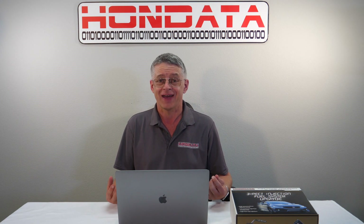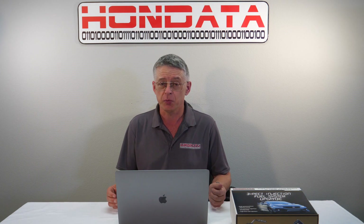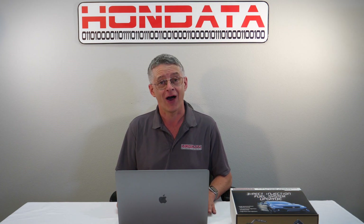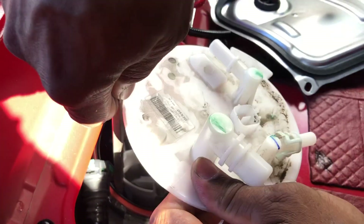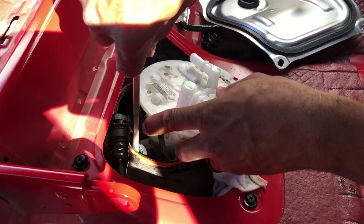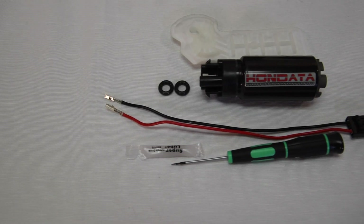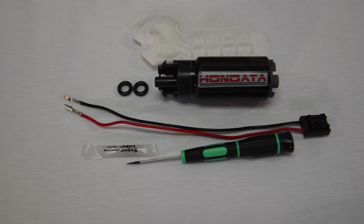Let's start off with the stock in-tank fuel pump. It's too small for high horsepower and will not deliver the volume needed for high ethanol content fuels. We tested this pump in the fuel cage because pumps flow less in this location. Our low pressure pump flows 50 to 60% more than stock.